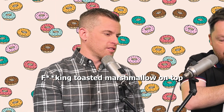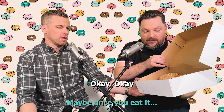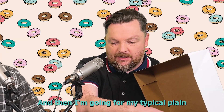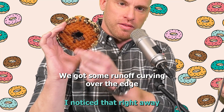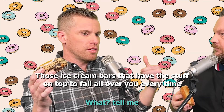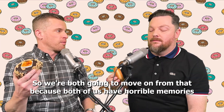Holy s***. I know which ones you're having. The middle one's a s'more — toasted marshmallow on top. It's a s'more, there's no CH in there. So we're going to try these things. This looks really nice. The bottom's looking pretty good, we got some runoff curving over the edge — not a lot. You know what this looks like? Those ice cream bars that come in a package. Like a Cornetto? Yeah, a Cornetto. We're both going to move on from that because both of us have horrible memories.